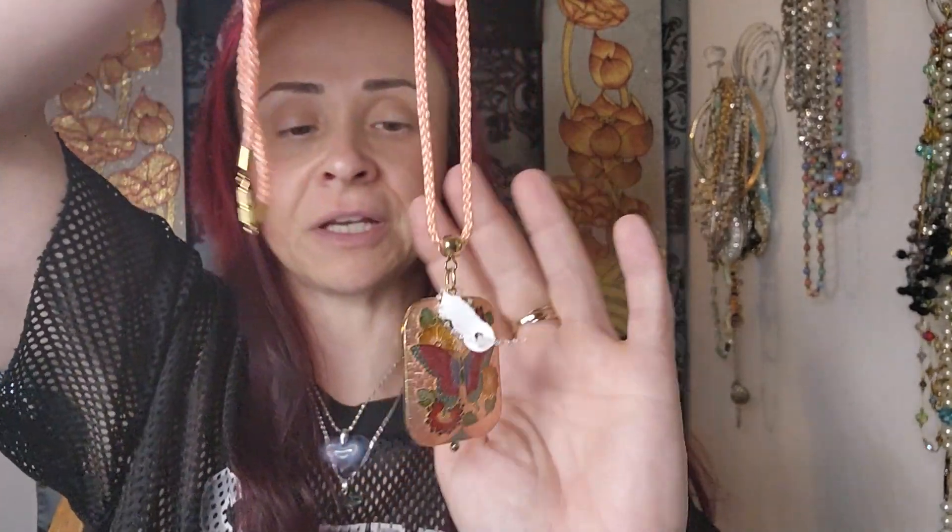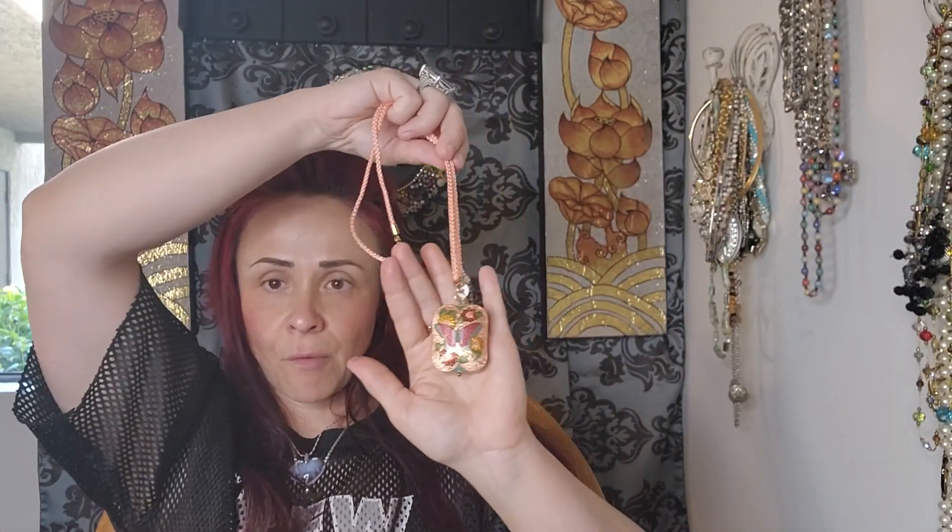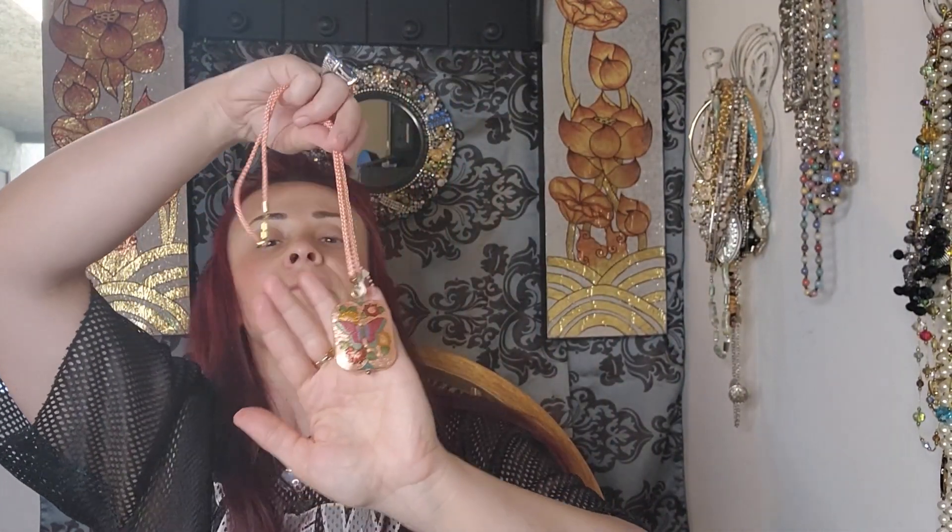Cloisonne — I thought it was a locket but it's not. It's still very pretty. It's like a peach cloisonne. Nice quality, real. Gorgeous. Very cool, very cool. Love this.